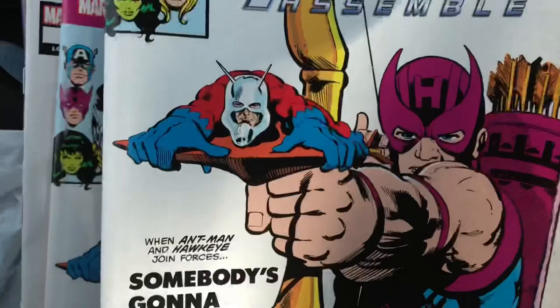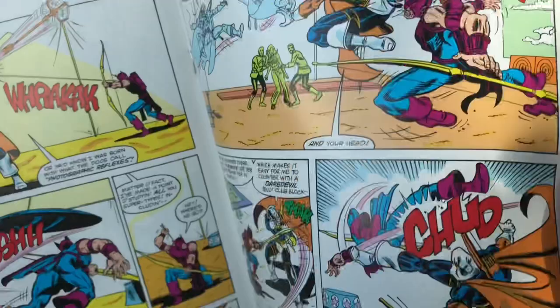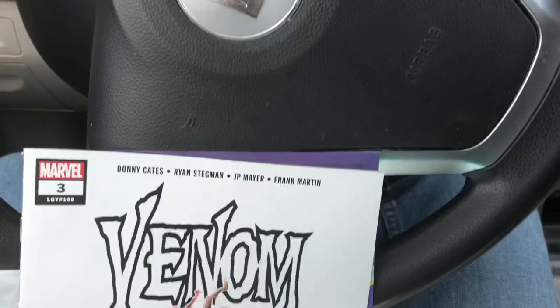This next one is definitely a dollar well spent — I actually had this book as a kid. It reprints Ant-Man and Hawkeye: Avengers Assemble, which is really just a reprint of Avengers 223. This is an iconic cover of Ant-Man riding the arrow — I had this book as a kid and remember reading it and thinking it was a lot of fun. It's cool to see one I'd kind of forgotten about showing up as a True Believers issue.